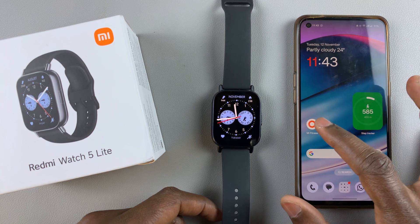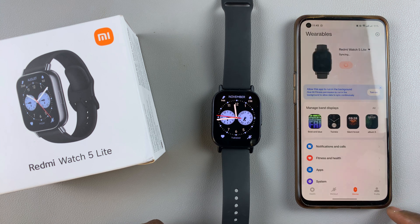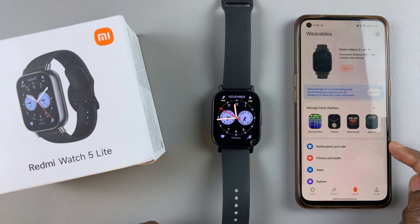So launch the Mi Fitness app and ensure you're on the device tab. Tap on device and under device, select notifications and calls.